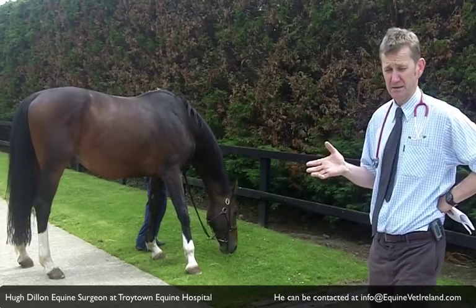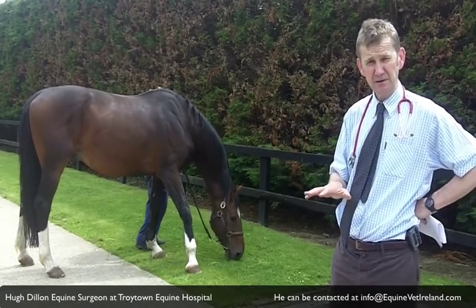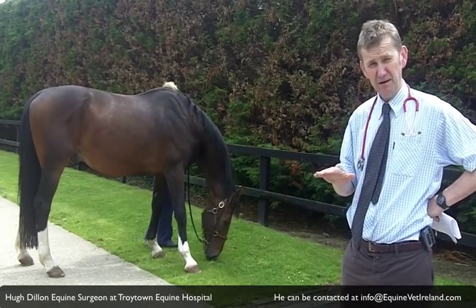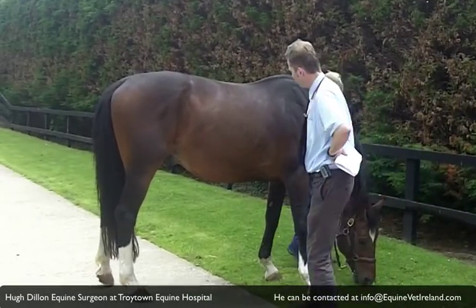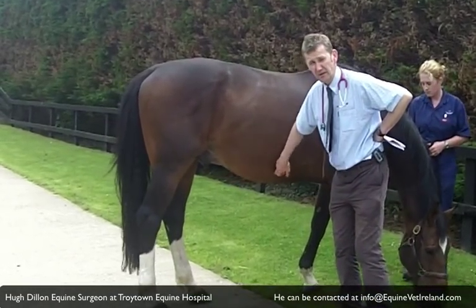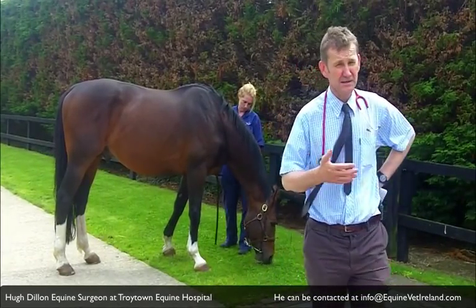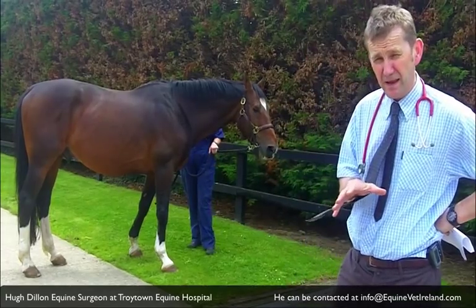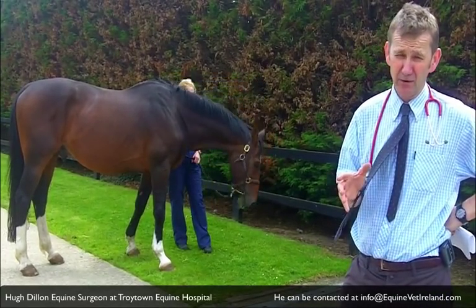At rest you should never be able to notice a horse breathing — in a stable you will hardly see him breathing. But with some horses you will see an obvious heave line when they're breathing, and you can actually count their breaths by looking at that heave line. That is an indication that your horse may be suffering from recurrent airway obstruction or inflammatory airway disease.